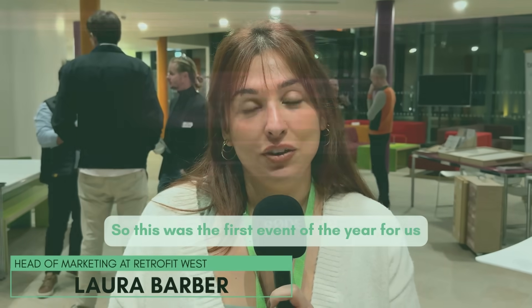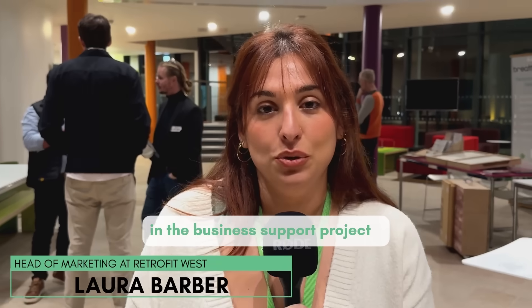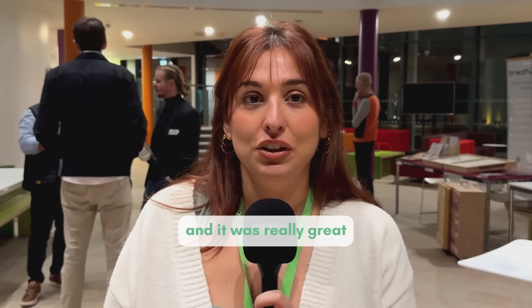This was the first event of the year for us in the business support project and it was really great.